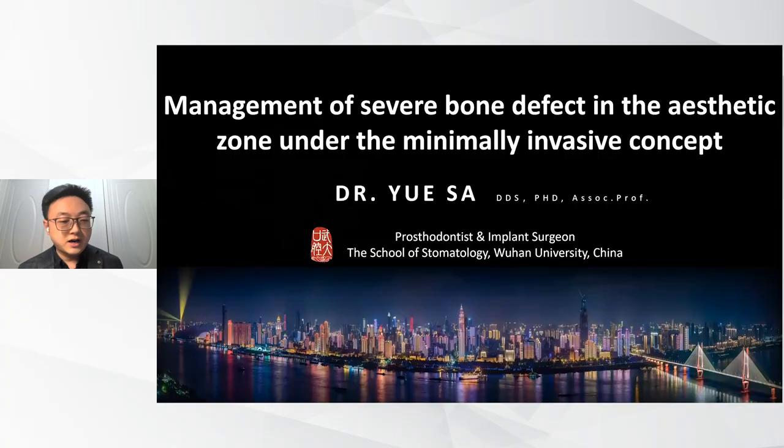Thank you, Dr. Urban. Thank you for the kind introduction. Good morning, good afternoon, good evening, ladies and gentlemen, because I know right now you are in different parts of the world. I want to thank Geistlich for giving me the great opportunity as a young dentist to have a presentation with so many experts and professors.